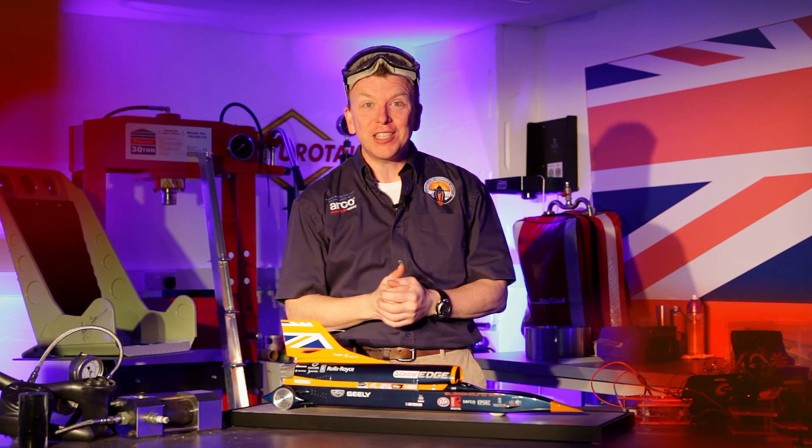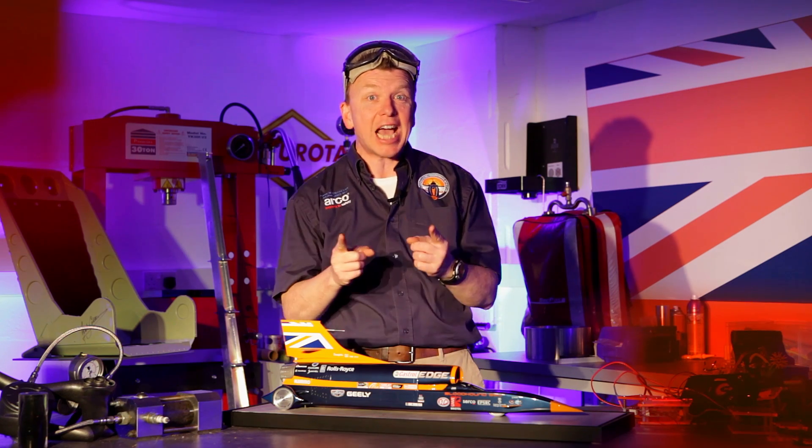Hi, I'm Rob and this is Fun Science. Welcome to my lab. Today we're going to talk about speed.